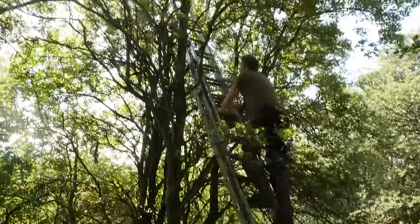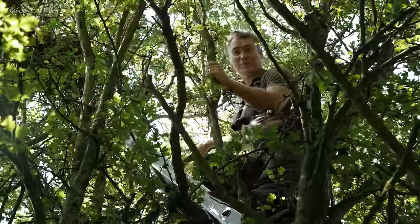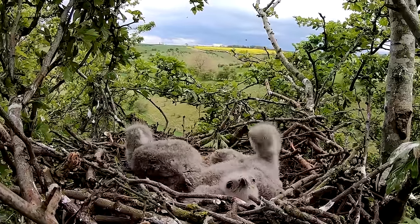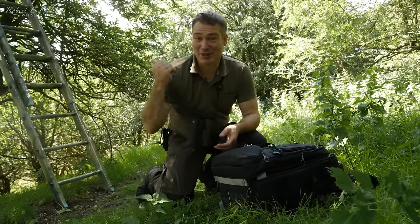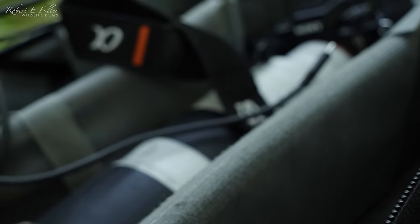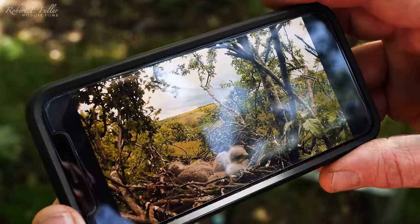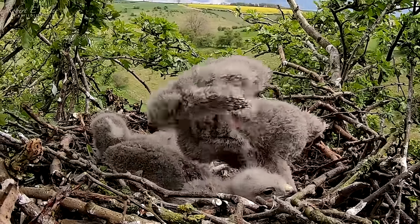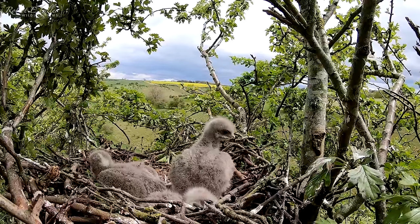That's absolutely brilliant. I've found the nest and it's not too high — I think these ladders are going to reach it. There are three chicks up there and they're at the perfect age to get a camera on them. They're still covered in fluffy down with no feathers peeking through, and judging by the size they're only about three weeks old. So while the adults are out hunting I'm going to get some cameras up there really quick. Buzzard nests can be massive structures with new twigs and branches added each year, but this nest is so small it must have been built recently and in a hurry.